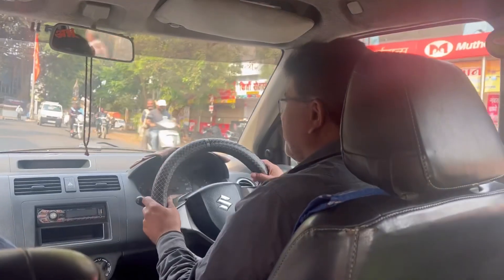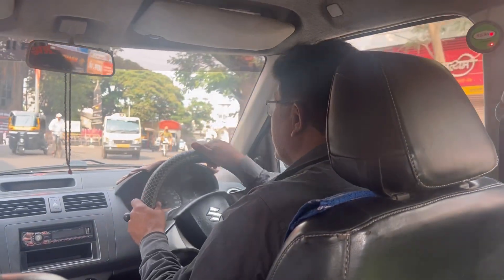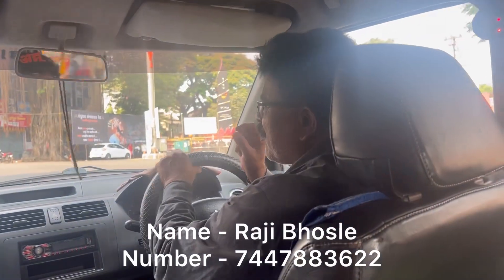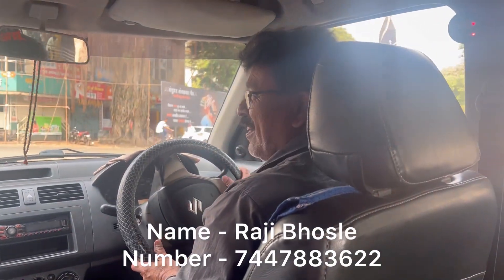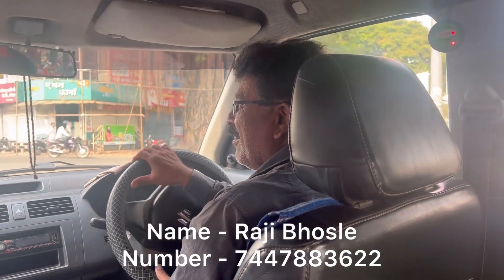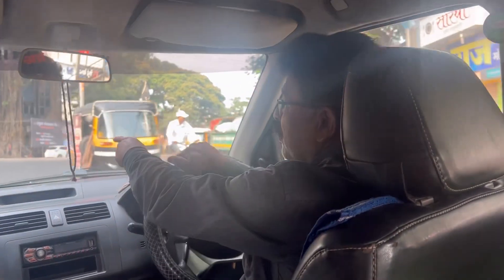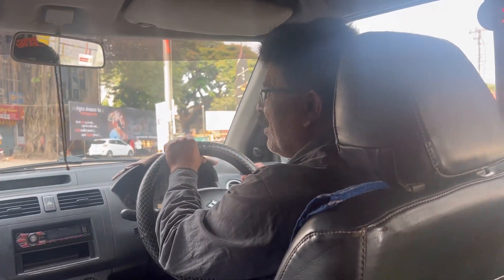We have a car booked — you can see the details in the description box. It's very beautiful and you can see the Kolhapur Darshan list. You can contact me for the Kolhapur tour.